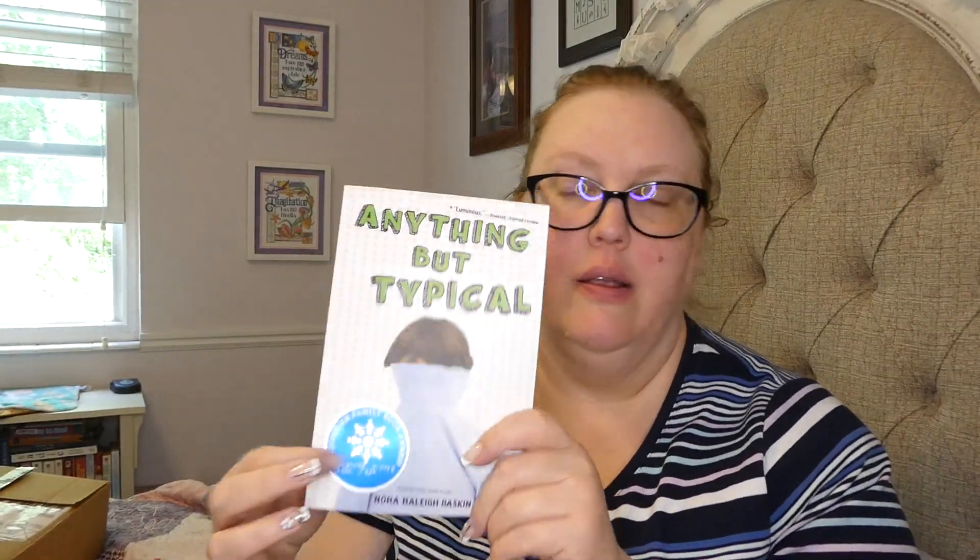The next book is either YA or middle grade. It's called Anything But Typical by Nora Raleigh Baskin, winner of the Schneider Family Book Award — which actually has braille on it. Jason Blake is an autistic 12-year-old living in a neurotypical world. He finds a glimmer of understanding when he comes across Phoenix Bird, who posts stories to the same online site he does. He thinks Rebecca could be his first real friend, but he's terrified that if they meet, she'll only see his autism and not who he really is.